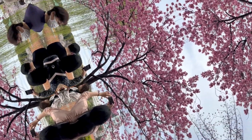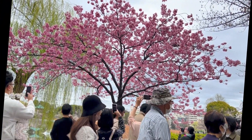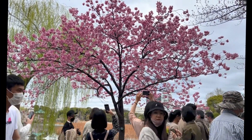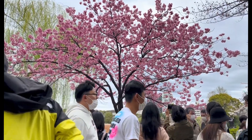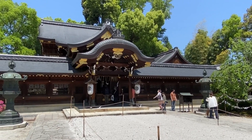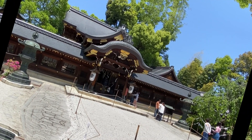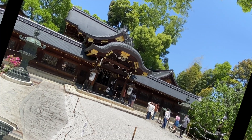Did you know that Tokyo has plenty of free attractions? You can experience the beauty of this city without spending a dime. Explore stunning parks like Ueno Park or Yoyogi Park, where you can soak in the cherry blossoms and enjoy picnics under the sun. Immerse yourself in Japanese culture by visiting remarkable sites like Meiji Shrine or Senso-ji Temple, all without paying an admission fee.